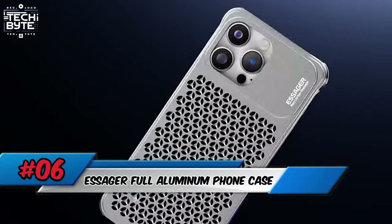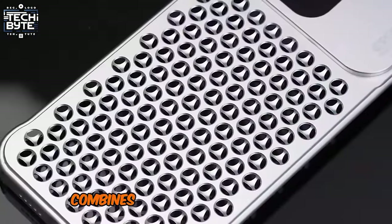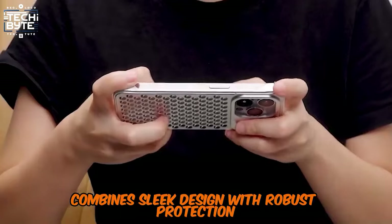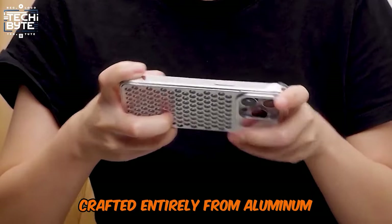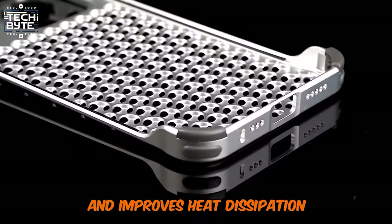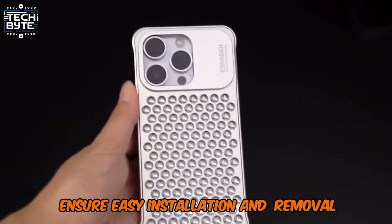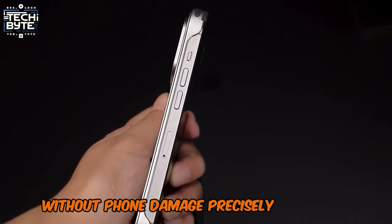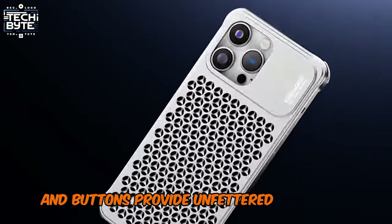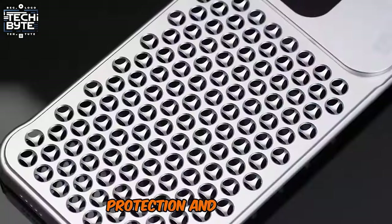Number 6: Essager Full Aluminum Phone Case. The Full Aluminum Phone Case combines sleek design with robust protection, crafted entirely from aluminum. Its hollowed-out back enhances style and improves heat dissipation, while soft rubber corners ensure easy installation and removal without phone damage. Precisely cut ports and buttons provide unfettered access to all features, making it a practical choice for device protection and usability.